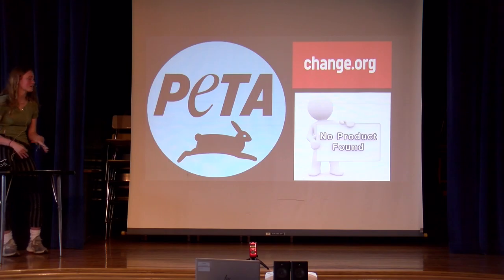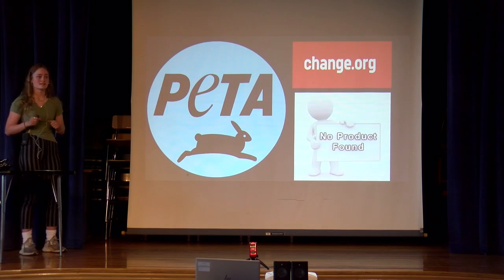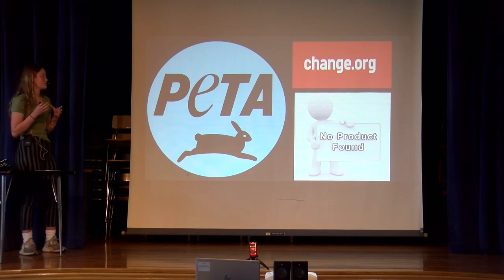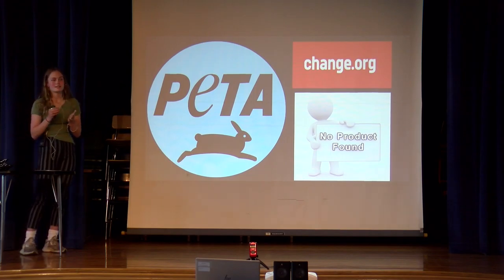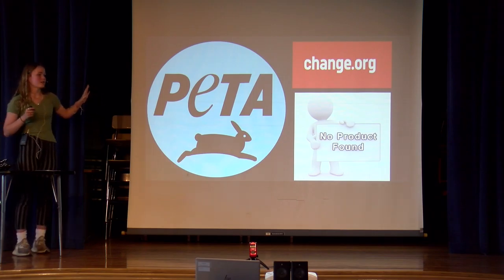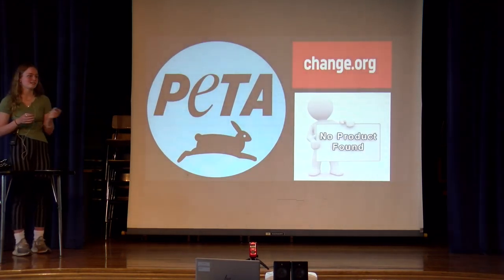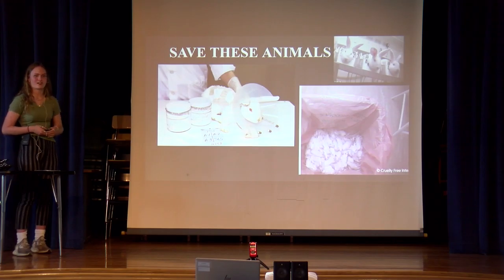What can everybody do today? You can start by signing petitions. PETA is a great organization that helps animals in general — they have lots of petitions, you can donate, and you can volunteer. There's also Change.org, which has specific company petitions so people can help ensure animals are kept safe. Make sure the labels on the back of any product have that little cruelty-free bunny logo, and just don't buy products that test on animals. Save the animals, because it's really sad — animals are being treated like trash. Thank you.